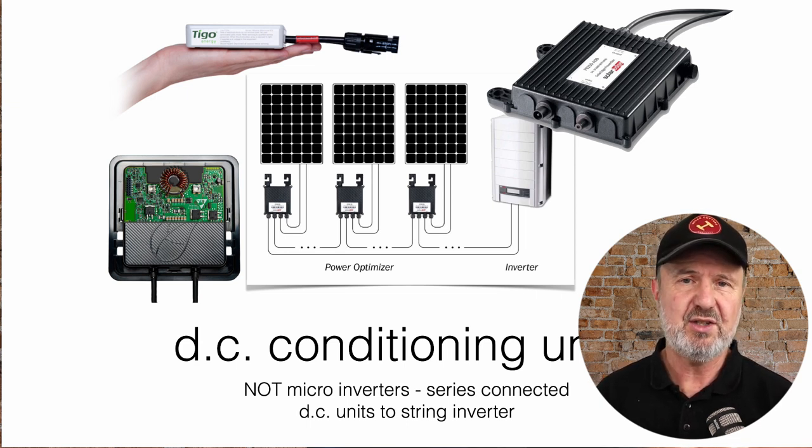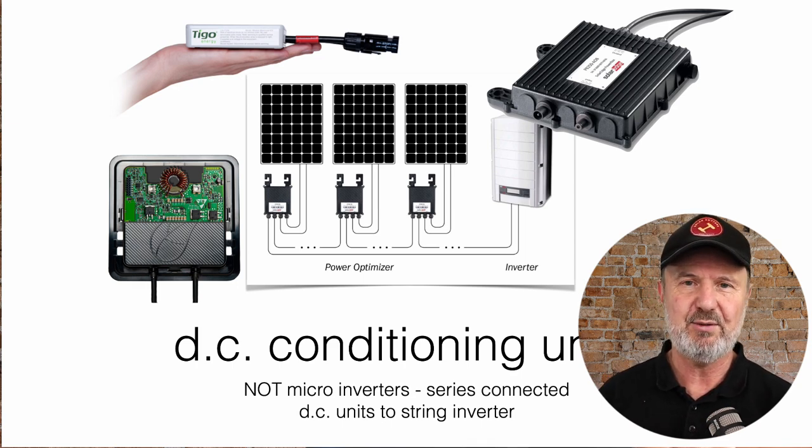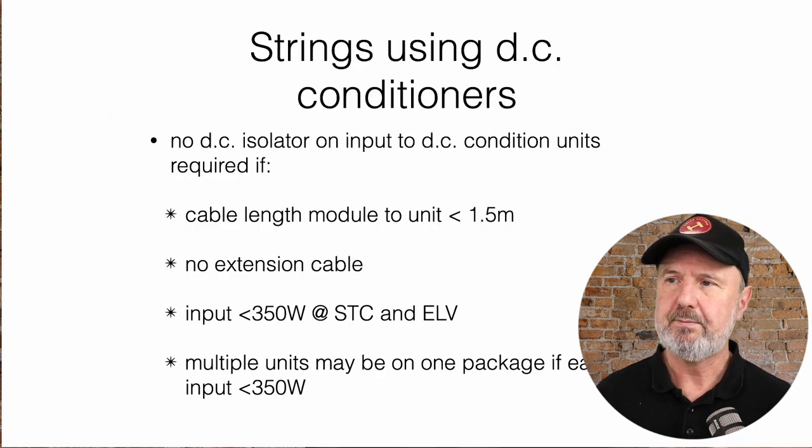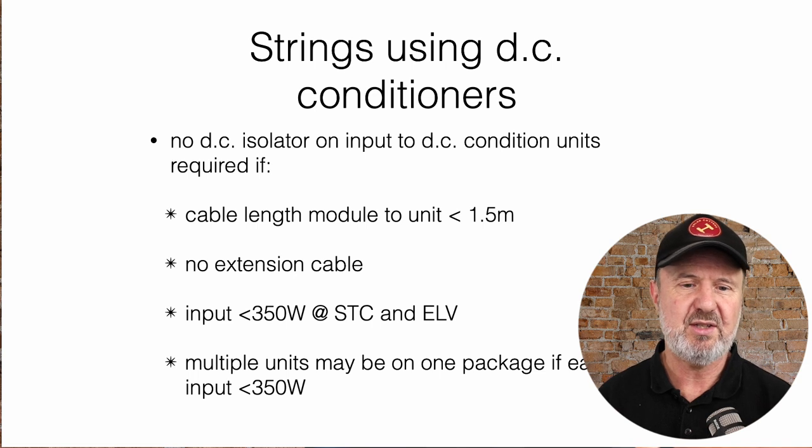We did limit the definition to 350 watts. Back in 2014 that seemed like plenty, but panels have got bigger and bigger — back then they were around 150 to 180 watts, and now they're 300 plus, 400 plus, even 500 watt panels. So that's one of the things being revised: the definition of a DCU and what the maximum power is without having to have individual isolation on each one.